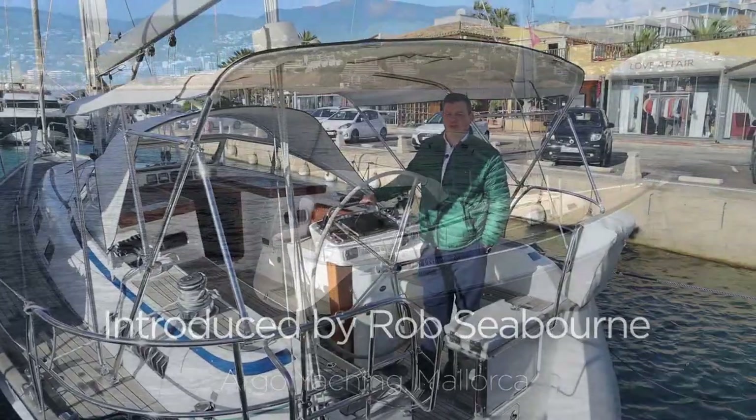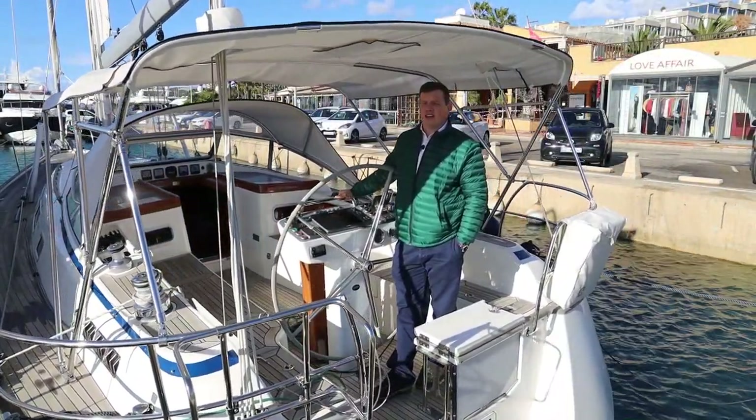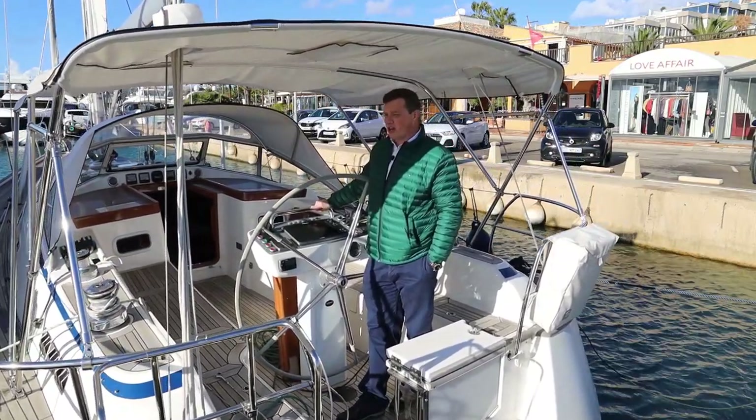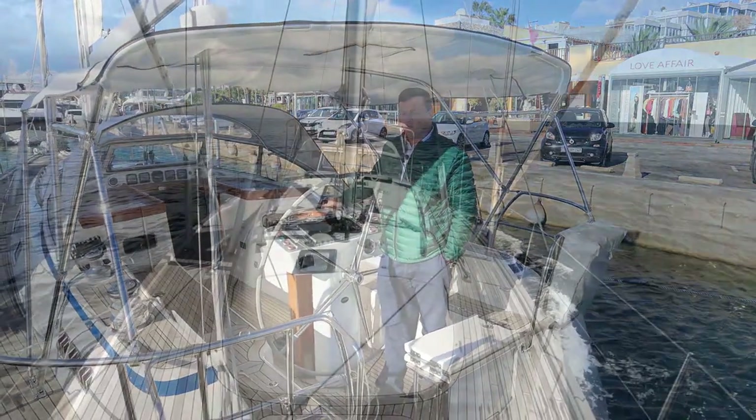Hi, Rob Seewon here from Argo Yachting in Majorca. Today we're in a rather uncharacteristically windy Port de Portals here to show you this really fabulous 2014 Harbour Crassi 412 yacht.